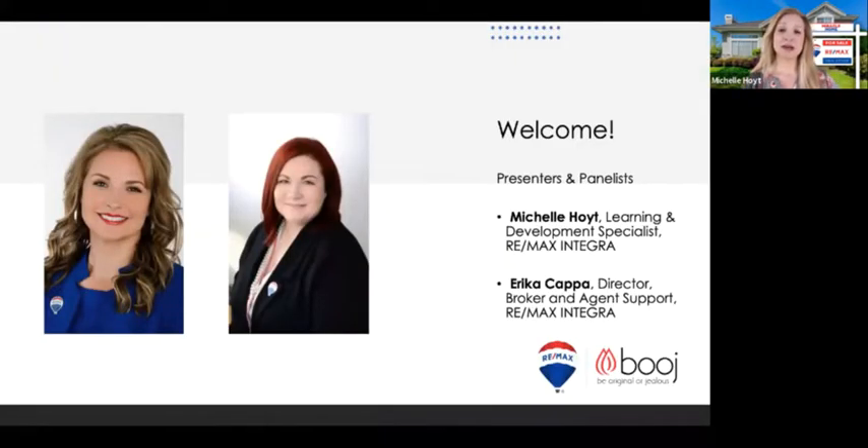My name is Michelle Hoyt. I am a regional trainer for RE/MAX Integra, and I welcome all RE/MAXers that have joined us this morning — I'll be your host today. Let me now introduce my very special guest, a great friend of mine. I think we make a great team — Erica Kappa.